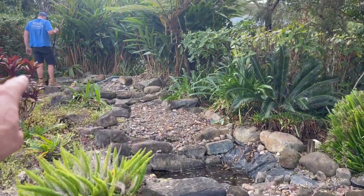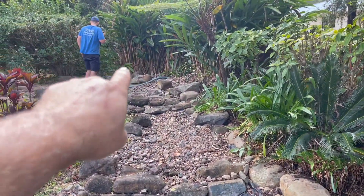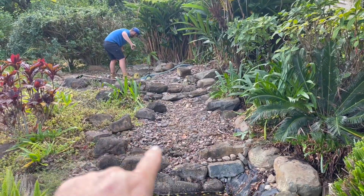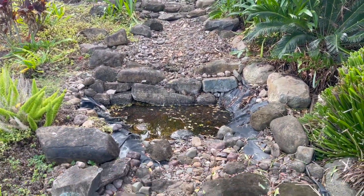We'll have our bio falls sitting up the top here beside Sean, and of course we'll have a skimmer sitting down the bottom here, with lots of waterfalls and stream work and everything coming through in between.